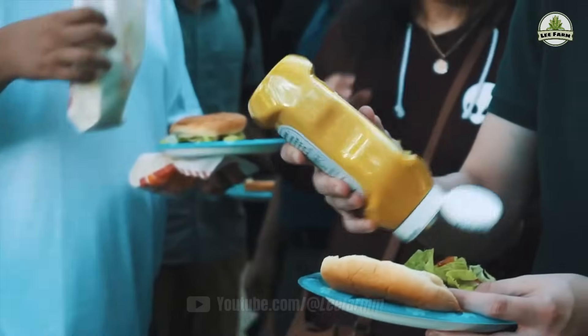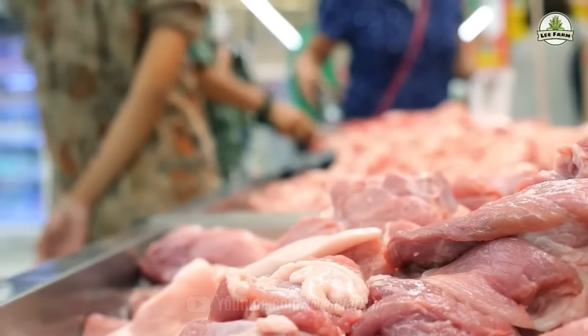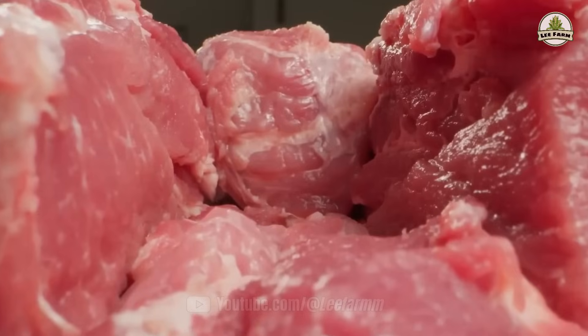So the next time you pick up pork at the grocery store, remember — there's a high-tech story behind every bite.